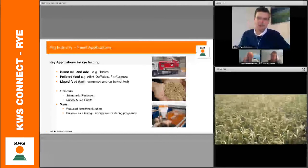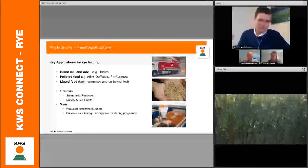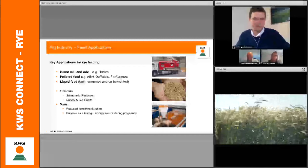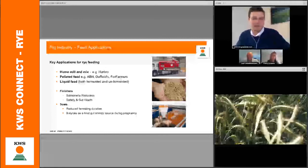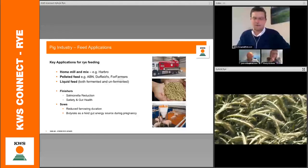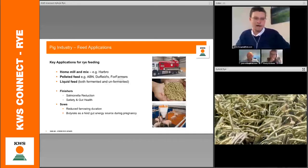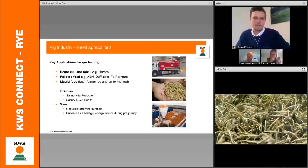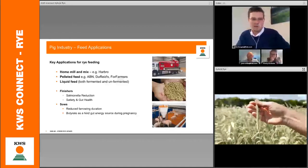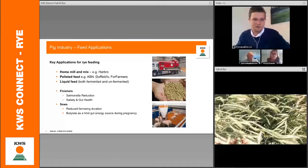If we reduce the antibiotics used in the pig industry, gut health is becoming more and more of a rising agenda for them. For sows, this is equally important because we now have issues around sow housing — farrowing crates potentially being banned — and we also have to increase colostrum quality. When we feed rye, we boost the amount of butyrate, and that actually gives you a higher level of colostrum.